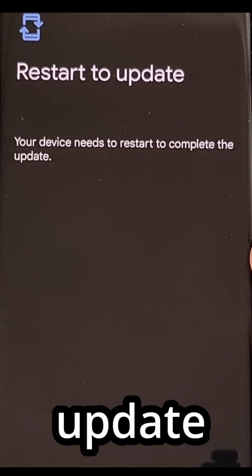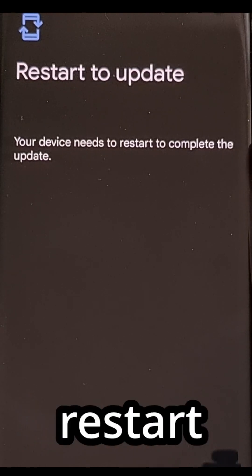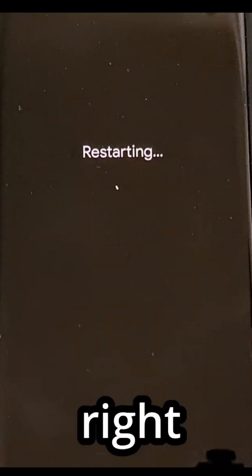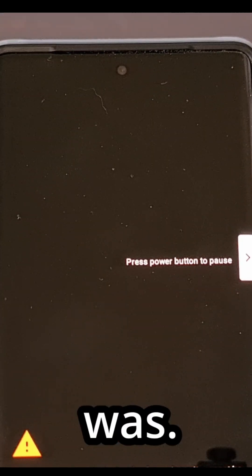If you have a new update to be installed, you'll be instructed to restart in order to install that update with a blue Restart Now button in the bottom right corner. These updates are only applied after the phone has been restarted, and most of you will find that you need to install these updates manually each and every month, or else you're going to get behind like I was.